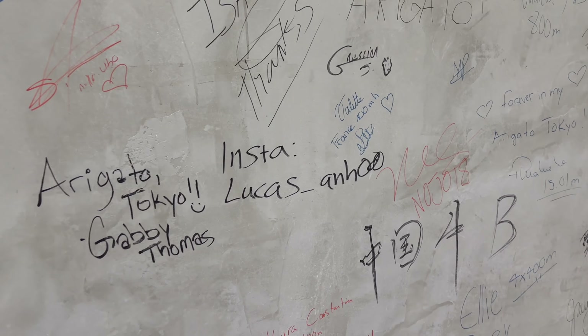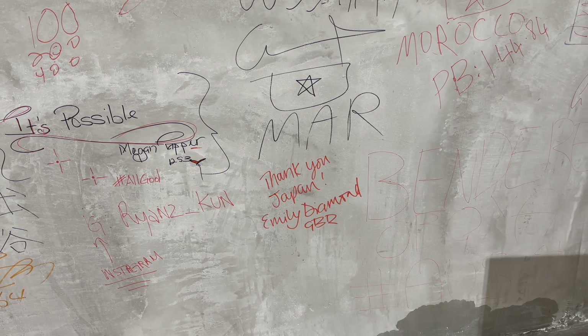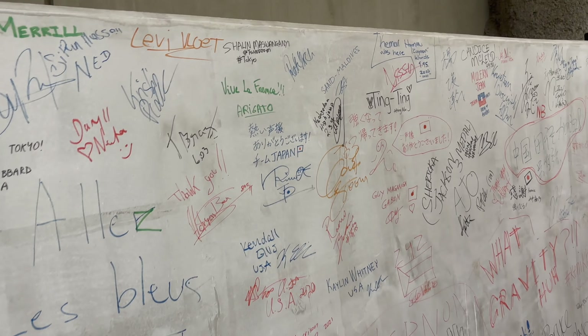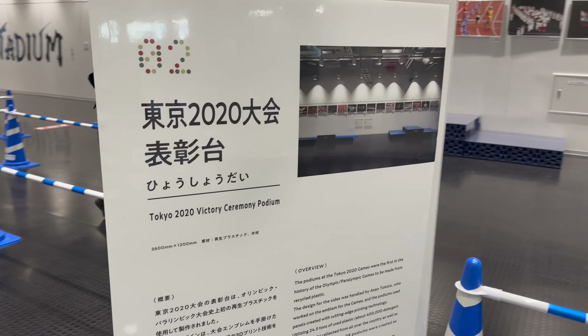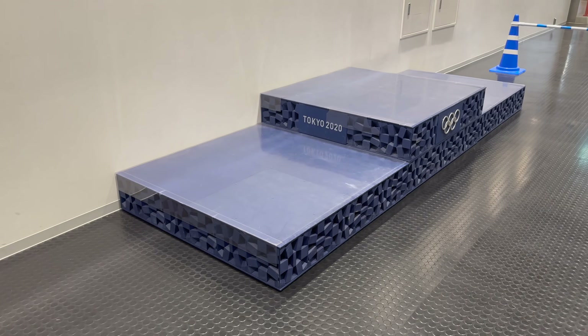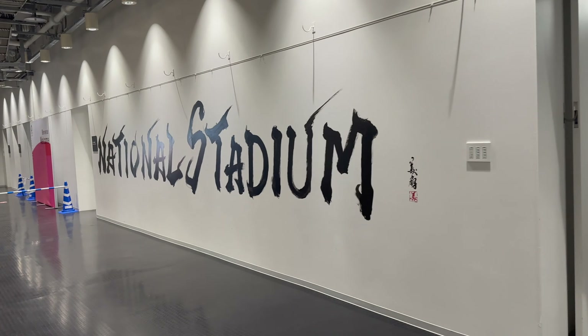Someone put their Instagram there — 'lucas underscore and who.' Arigato! Thank you, Japan. Emily Diamond — that's the podium which I just went on. You've got some nice graffiti here as well.